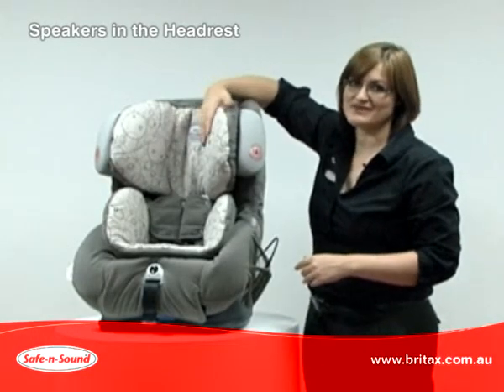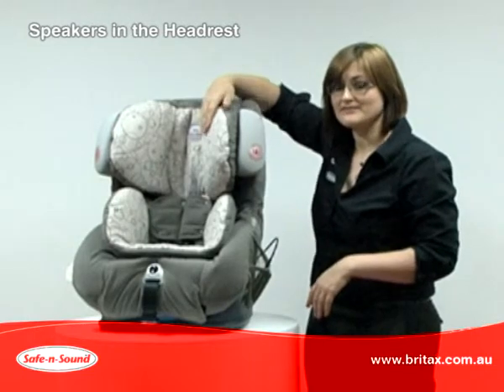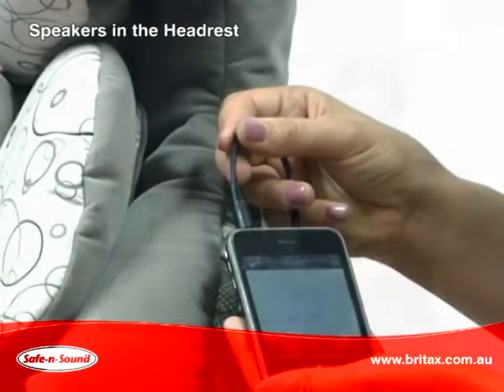The Platinum headrest features built-in speakers to listen to a personal MP3 player. This is especially good for a long trip — you can listen to your music and your child can listen to theirs.